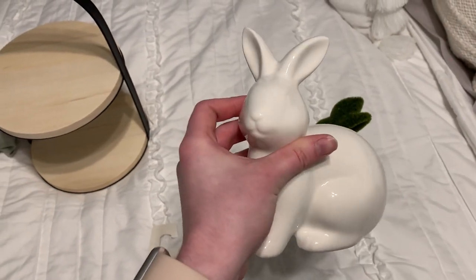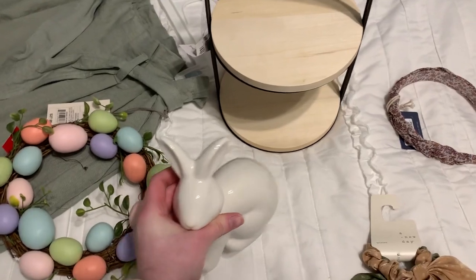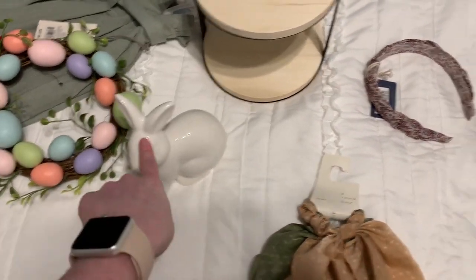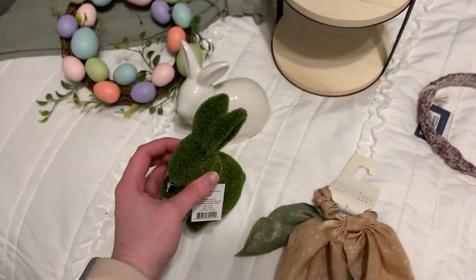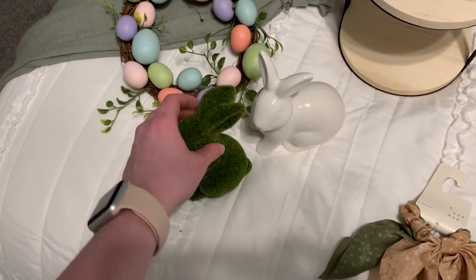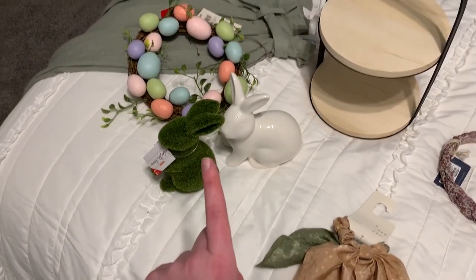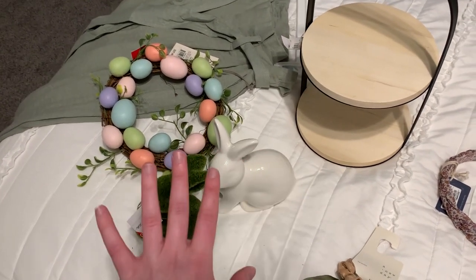The other two things I got from the dollar spot were this little white bunny — three dollars. I have several of these in different shapes; I love decorating with bunnies for Easter. And then I got this little green one, which was also three dollars. Never skip out on the dollar spot — you can find tons of really great things for under five bucks in that section.